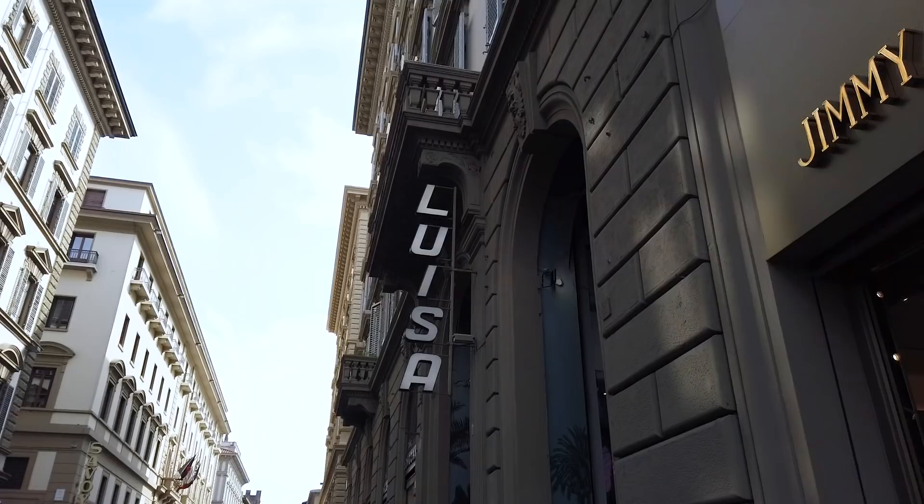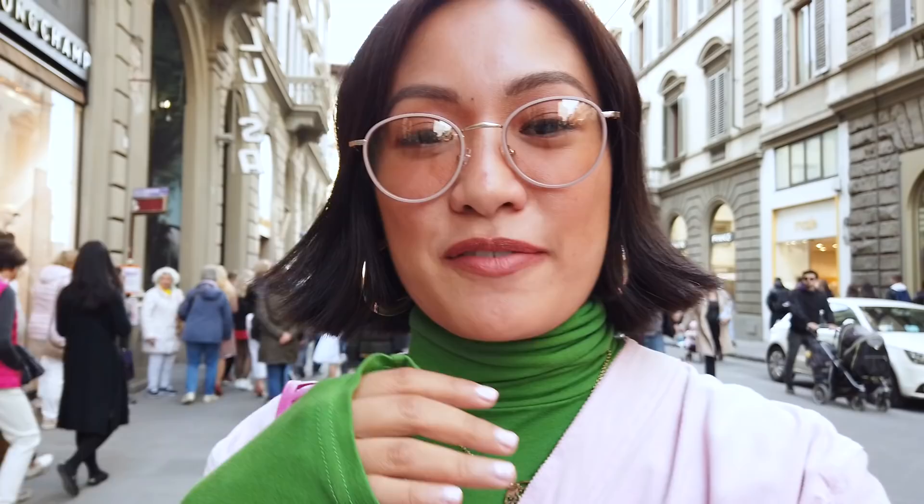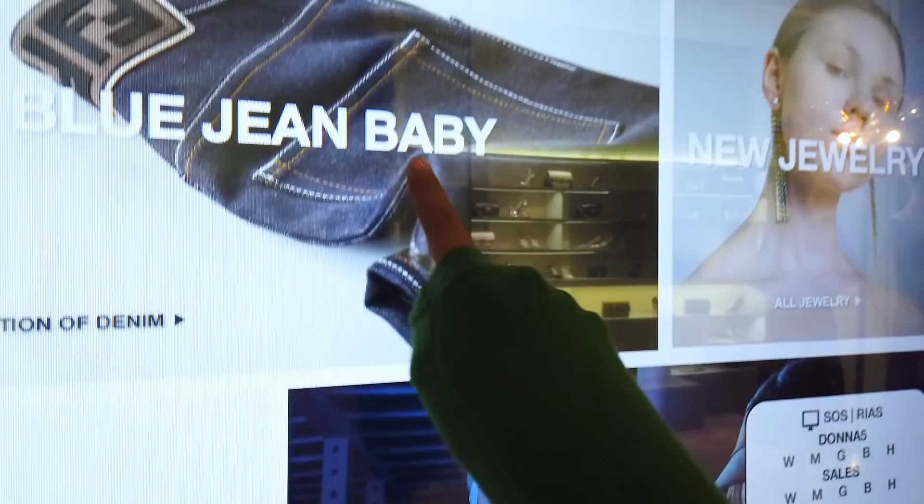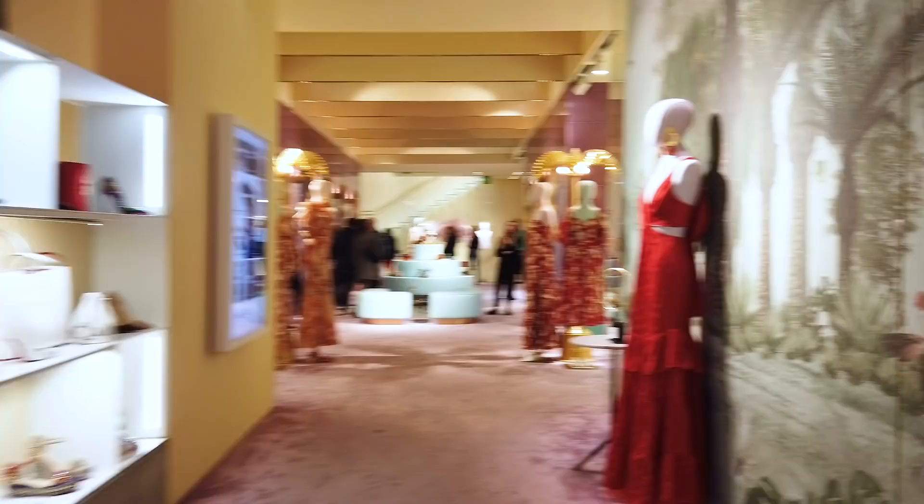Now I'm about to head to Luisa Villaroma — I'm so excited! I've been shopping on their website for the longest time and they have a physical store here, so I'm going to go inside and check it out. They also have this cool thing where you can basically shop and see everything here, so it's easy for you.